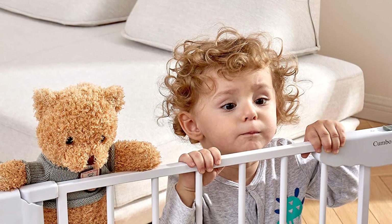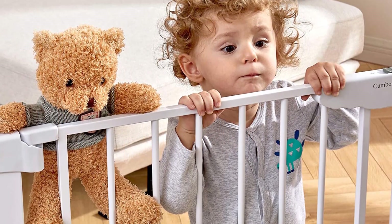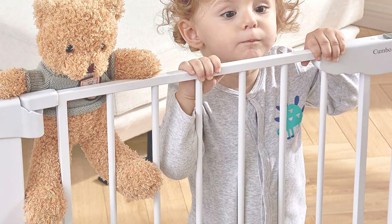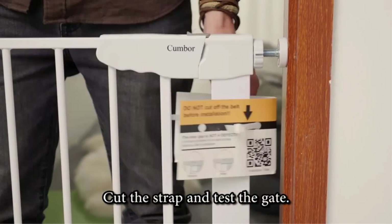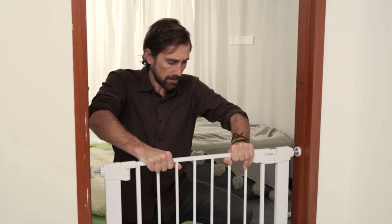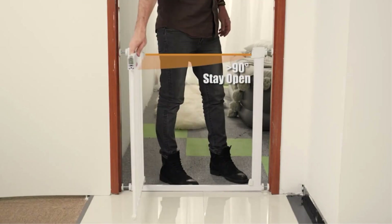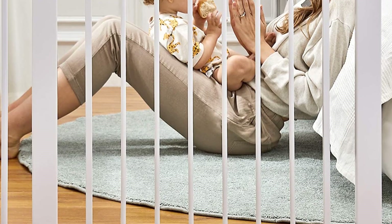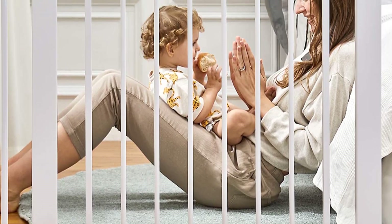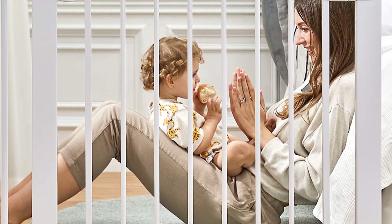Easy installation: simple pressure mounting is easy enough for a nanny to install for grandkids in 10 minutes without any help. Free to go through from both sides — perfect for stairs, hallways, doorways, and open spaces. Cumber provides all-size baby gates and accessories, so you don't need to waste money on extra extensions or time finding accessories if you need a different size gate for your doorways.